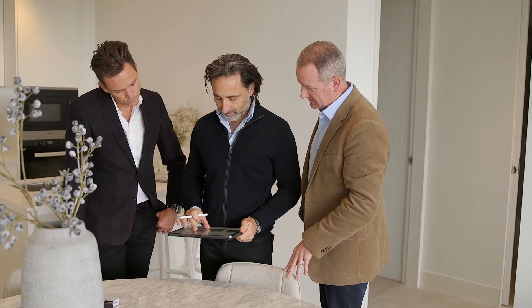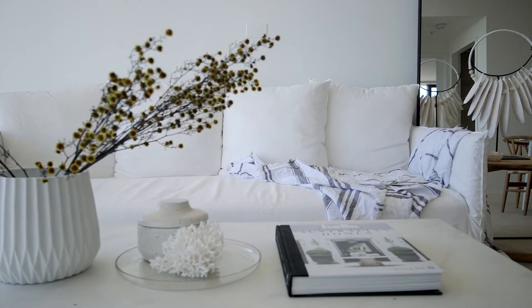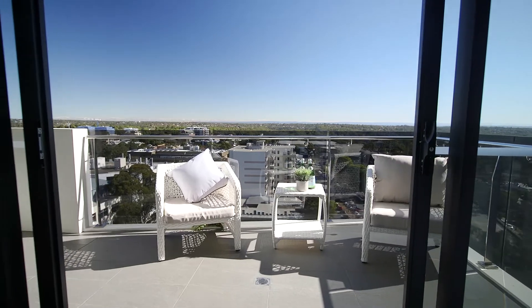David Hyland here from Hyland Property Group. I've got Cameron Jones from Innovate Architects, Alan Samet from Samet Developments, and we're here to present an exciting project that we've all been working on for a number of years now — the Loft development at 28 Belmont Street, Sutherland.